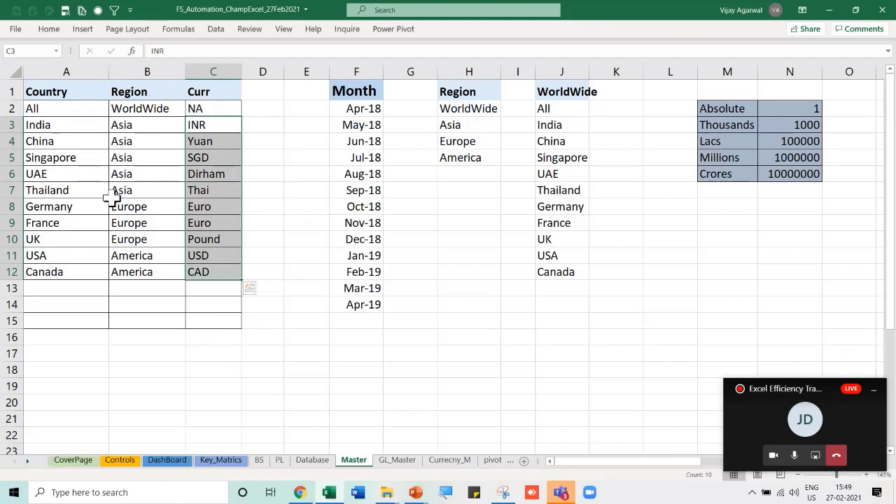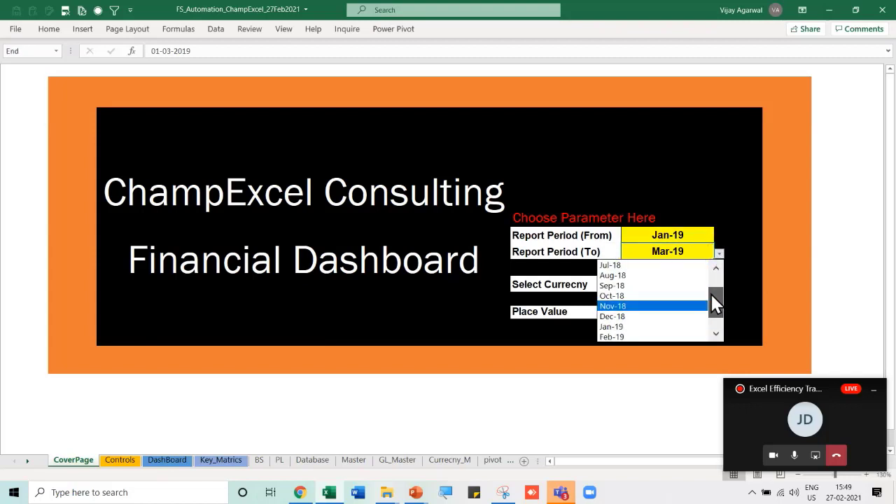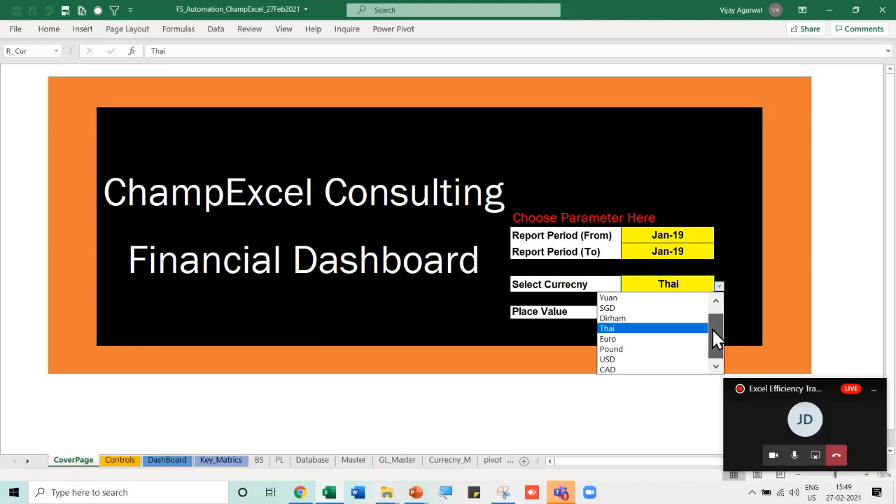The data covers different countries and months — April to March for the Indian financial year — with amounts in local currency (Canadian dollars for Canada, Euros for Germany, USD for USA). I've created a few master tables: a country master with 10 countries and their regions (Asia, Europe, America), a currency master, and region groupings including an 'All' option for worldwide reports. From these masters I can automatically generate the dashboard.